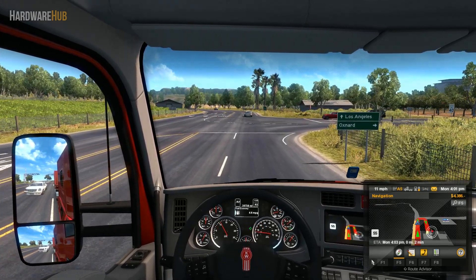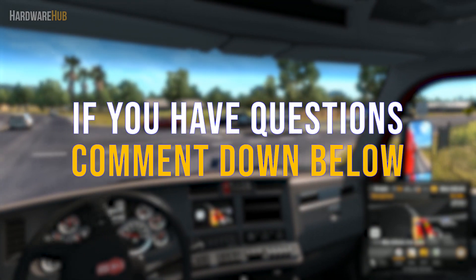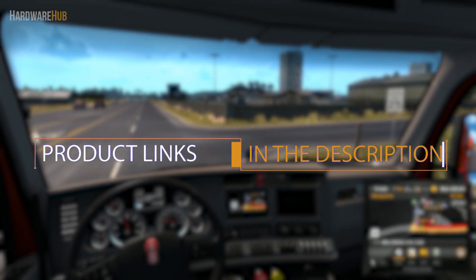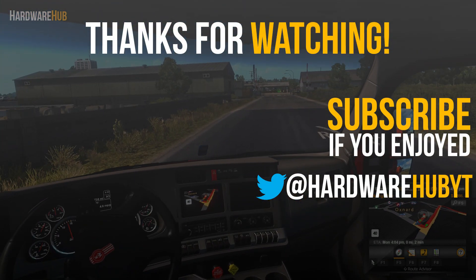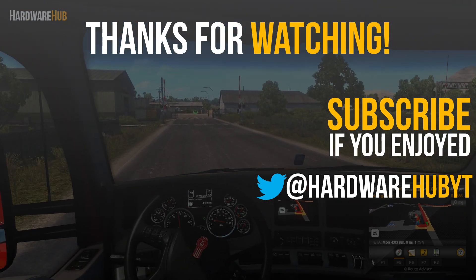If you have any questions about this PC or PC building in general, please be sure to leave a comment down below, or you can send me a question on my Twitter, which I have linked in the description. I also want to quickly mention that I have links to all the parts I mentioned in the description, so check those out if you're interested. If you liked the video, please hit the like button; if you didn't, feel free to dislike. Subscribe for more content, and I'll see you in the next one.